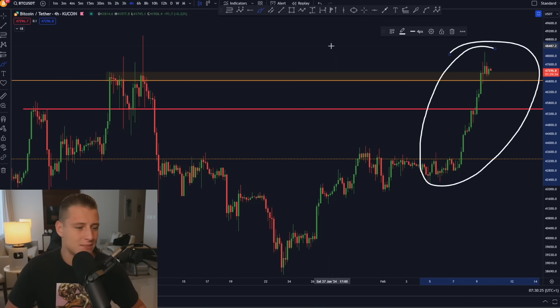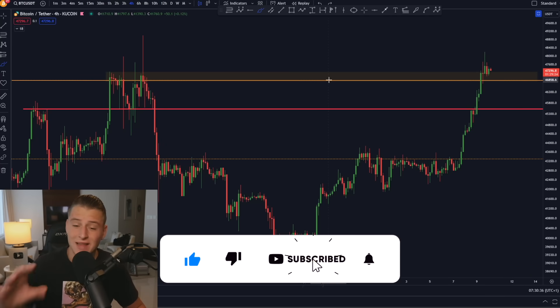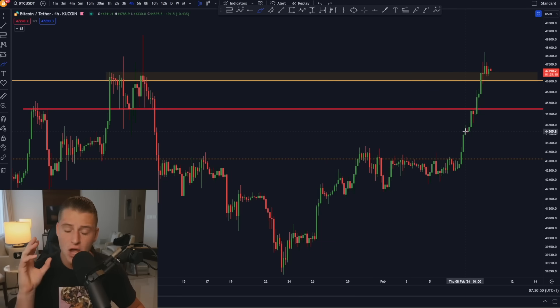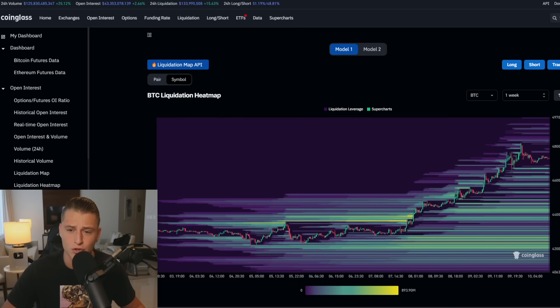That really explains why Bitcoin is going up here. Bitcoin has seen a significant push towards the upside because there are massive new inflows on the spot Bitcoin ETF. Literally hundreds of millions worth of Bitcoin are getting bought every single day, while the outflows are very small — and this is the real reason why Bitcoin is currently pushing towards the upside.